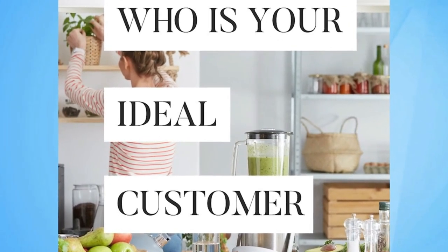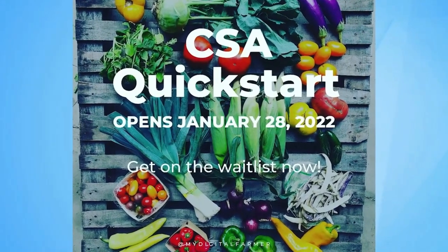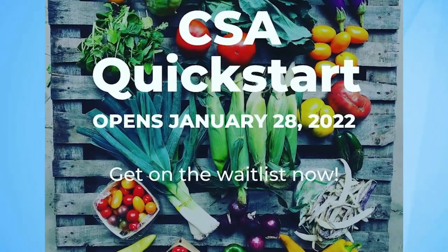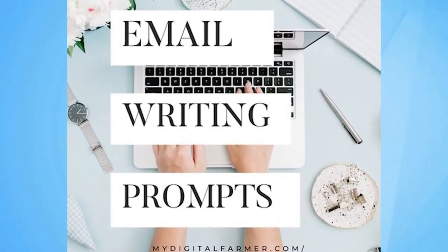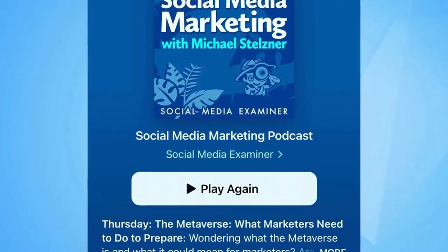For regenerative farmers who may be struggling to sell CSA shares, what's your best recommendation on how to evaluate your marketing and start making improvements? One of the first questions you have to ask yourself is: are you finding and attracting the right customers? You may just not have clarity about who the ideal client is for a CSA. Every product has a perfect buyer, and if we don't have clarity about who the ideal person is for this product, we don't often create messaging that's targeting that person.